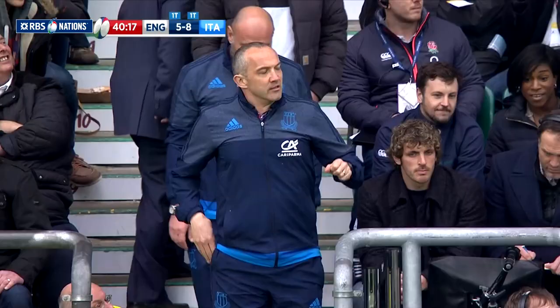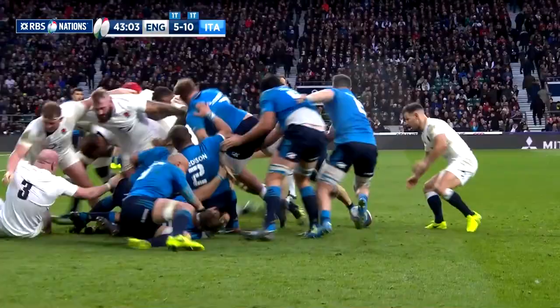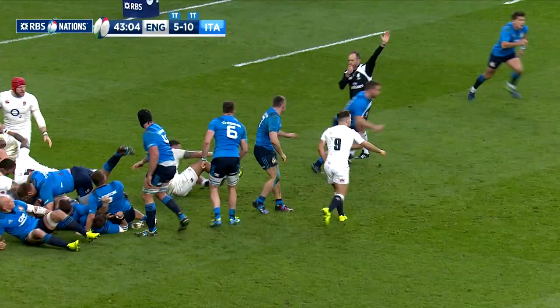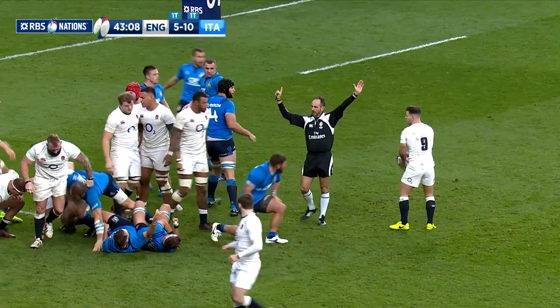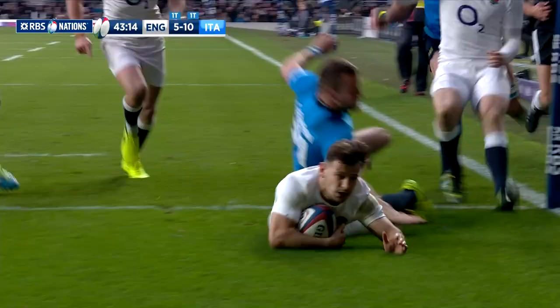Well might coach O'Shea celebrate. Italy, perhaps stung by criticisms of their performances to date, were producing their best display of the campaign. But they were rocked back early in the second half. Danny Kerr caught the Italians napping with a quick tap and go, slipping through the tacklers and over the line to level the scores.